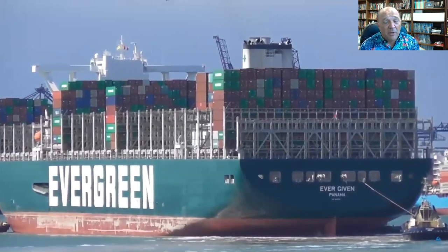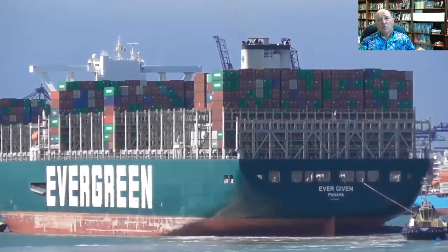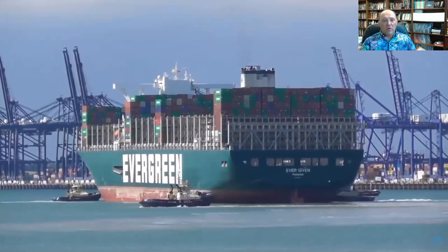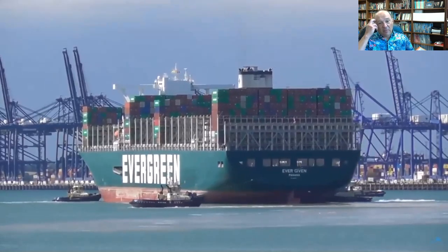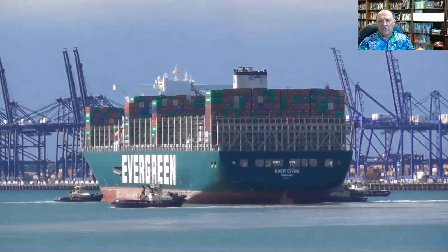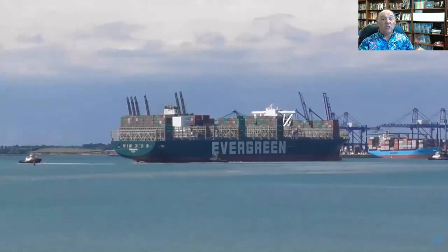They came down to 500 million. The counter offer from the companies was approximately 150 million, so we're assuming it's somewhere in between. You'll notice a couple of things on Ever Given as she comes in. When she swings around to get an image of her bow, you'll see some of the markings from where she grounded.